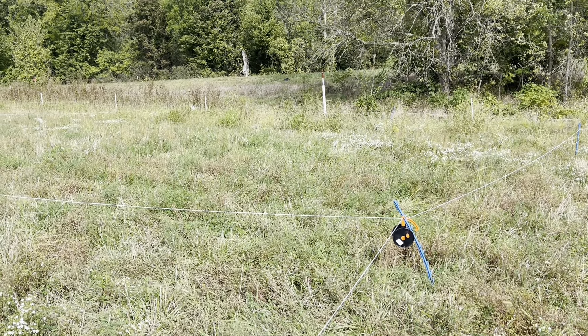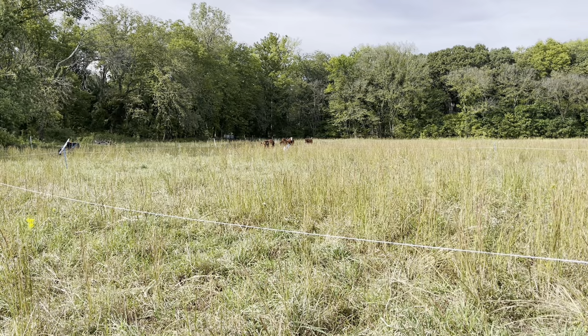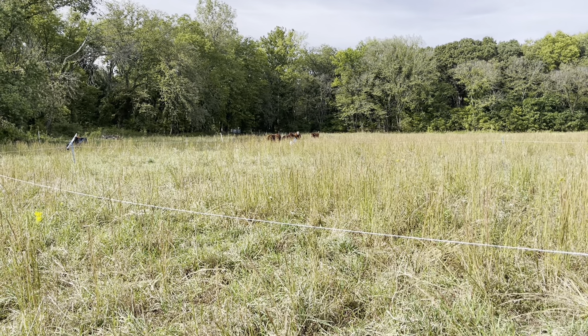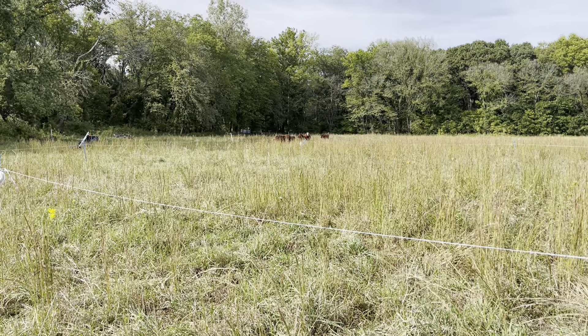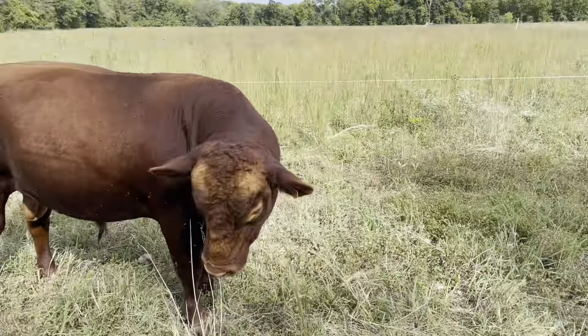Here comes JB. Millie is going after some Korean clover. Goggles is doing so much better — her lymph is looking good. Morris is head down too, with Millie. I don't know if you can see it as obvious as I can, but you look at Millie, there are very, very few flies compared to Goggles. I still don't know why that is. I think I comment on it just about every video.